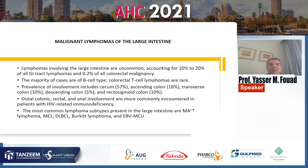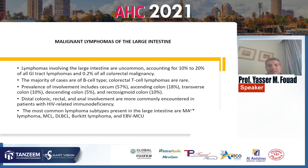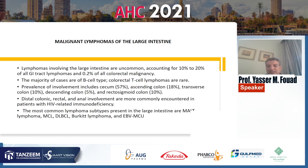Malignant lymphoma of the large intestine: lymphomas involving the large intestine are uncommon, accounting for 10 to 20% of GI lymphomas and 0.2% of all colorectal malignancies. The majority of cases are of B-cell type, and colorectal T-cell lymphomas are rare. The prevalence of involvement includes the cecum at 57% and the least affected is the descending colon at 5%. Distal colonic, rectal, and anal involvement are more commonly encountered in patients with HIV-related immunodeficiency. The most common lymphoma subtypes presenting in the large intestine are MALT lymphoma, MCL, DLBCL, Burkitt's lymphoma, and EBV-related lymphoma.